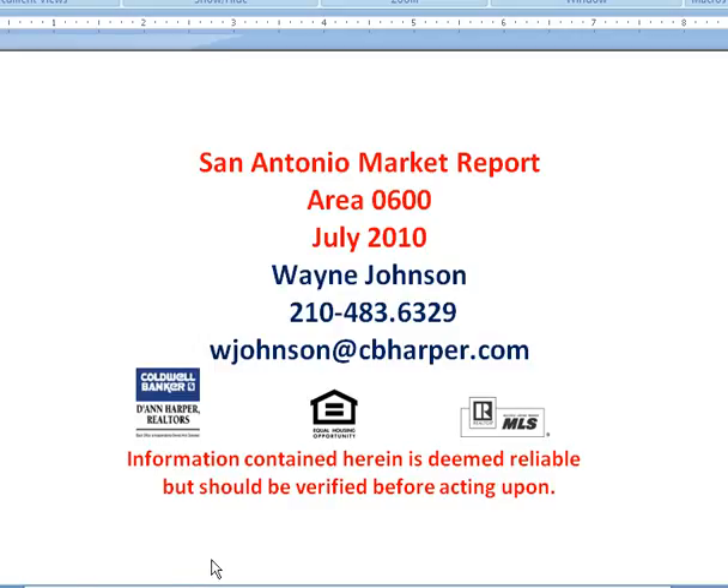Hello, this is Wayne Johnson. I'm with Coldwell Banker Deanne Harper Realtors here in San Antonio, Texas. I'm going to do a market report for Area 600.